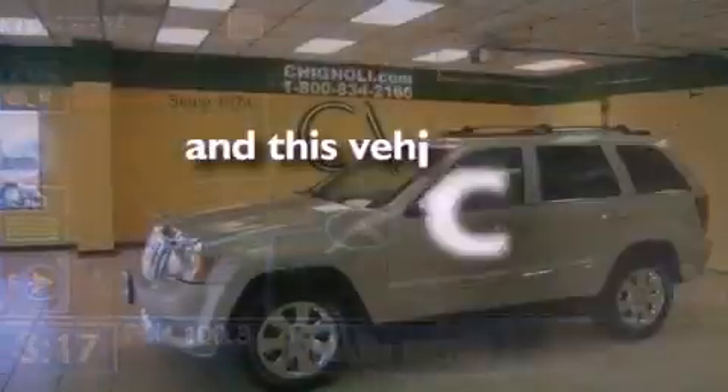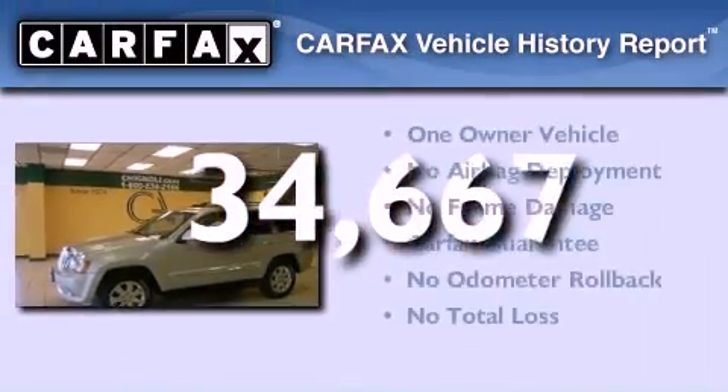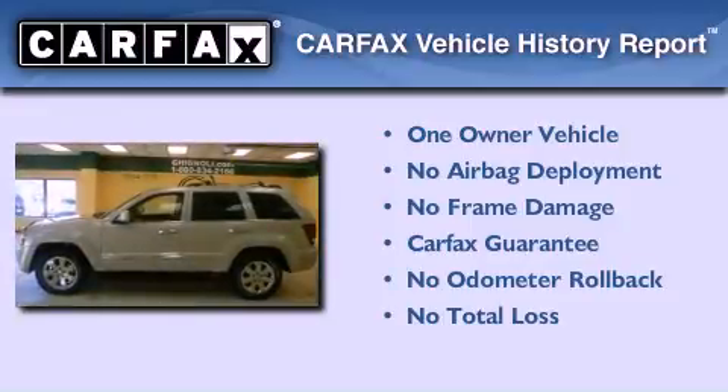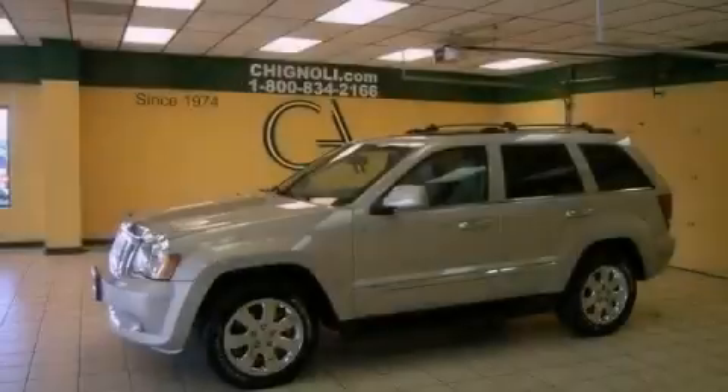This vehicle has fewer than 35,000 miles on the odometer. This Jeep has had only one owner, and it qualifies for the Carfax buyback guarantee. Call or visit us right now and arrange your test drive today.